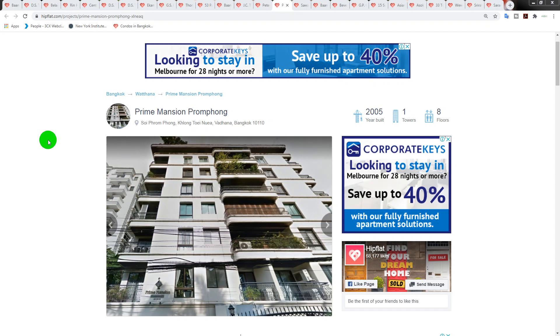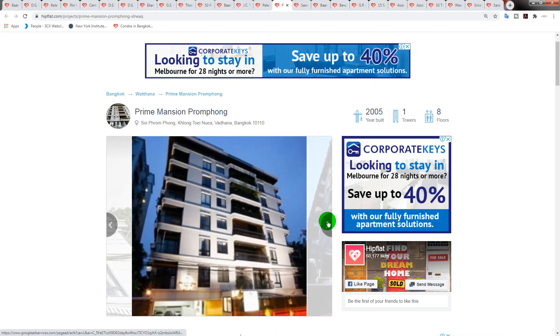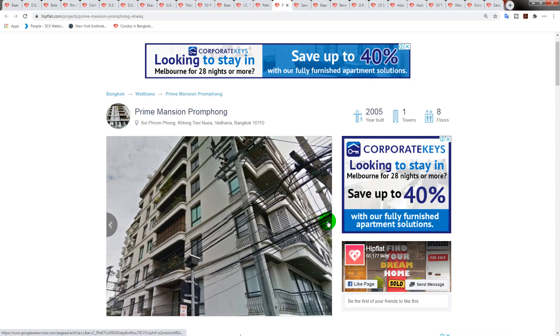Welcome back to our look at older-style condominiums for sale in Bangkok. We're focusing on buildings in Watana, Bangkok. The next one — I did say 1990s, but this is the exception to the rule because I personally love this particular building, the location, and what it looks like. It was built in 2005: Prime Mansion Prompong.